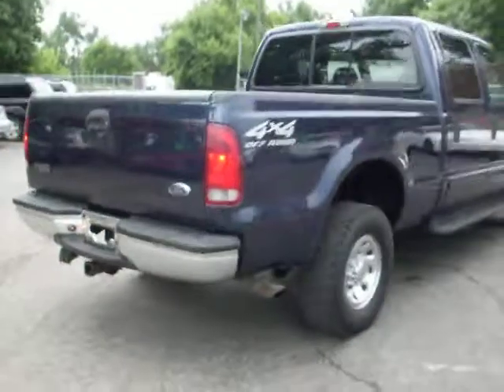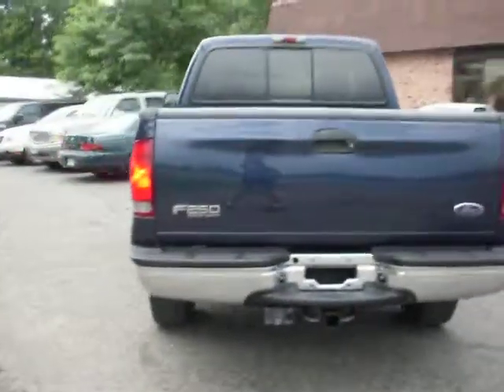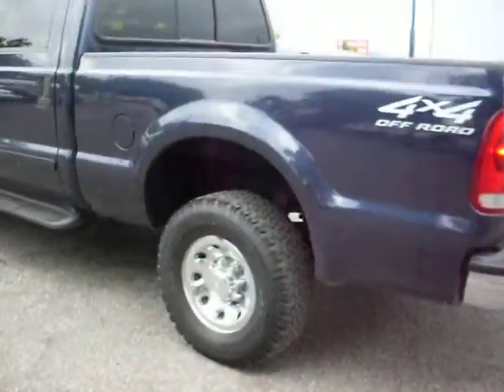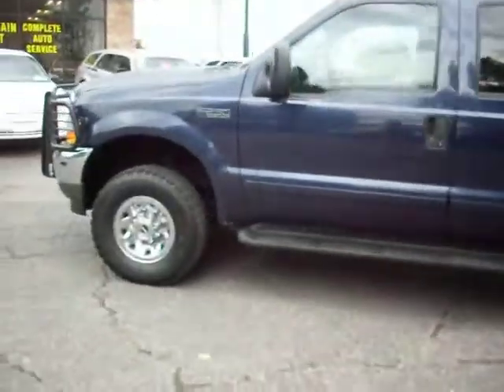It's got nice aluminum wheels. It has a factory trailer hitch. Nice tires all the way around — BF Goodrich all-terrain.